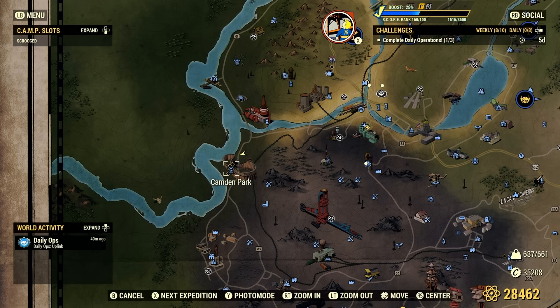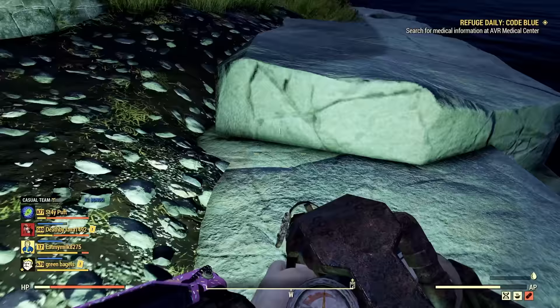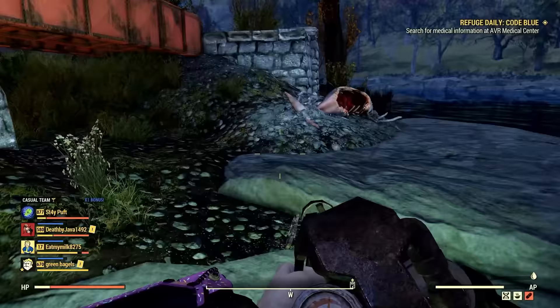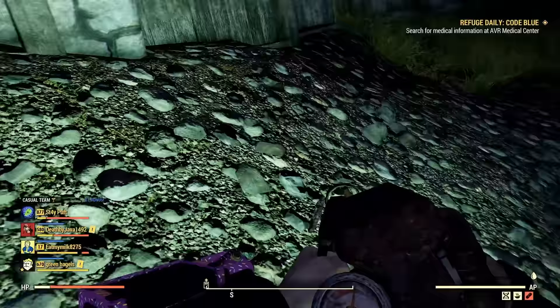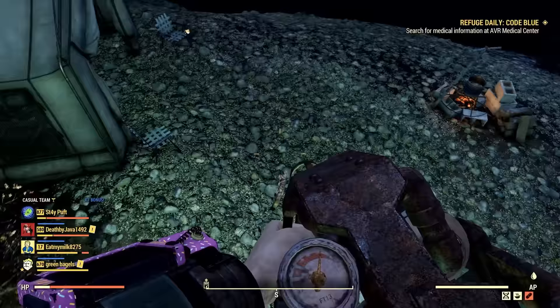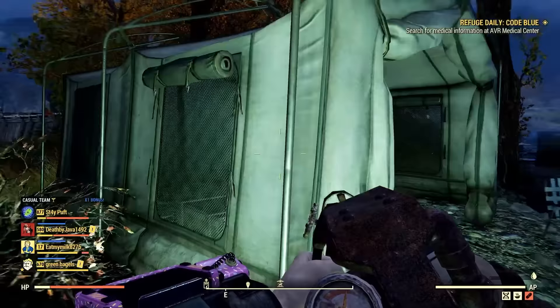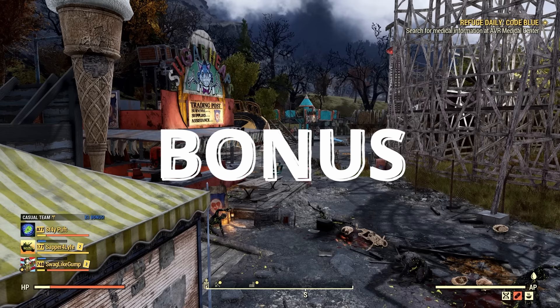Location 9 is Camden Park, not too far from the Rusty Pick — useful if you're also hunting Mr. Fuzzy tokens. This location seems more violent with worse enemies and a Yao Guai that shows up. I have yet to see the Scavenger Trader here, only getting enemies or nothing. While down at Camden Park, you can also look for three magazines and four bobbleheads in the area.